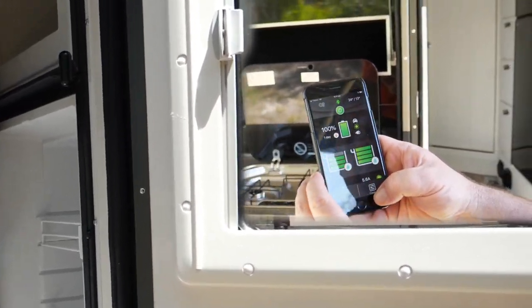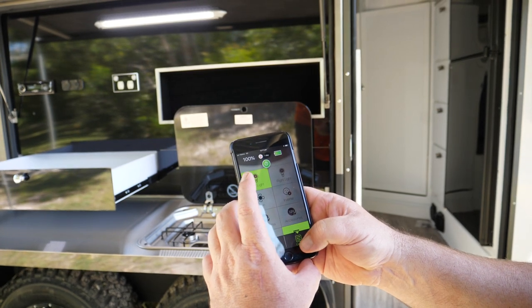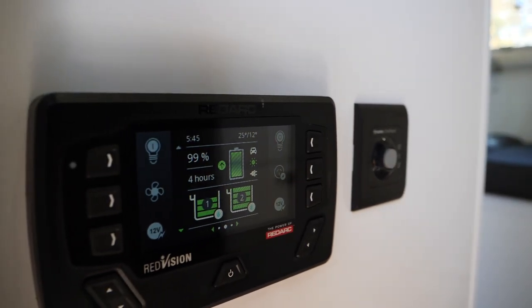Redarc with Bluetooth so you can monitor everything from your phone, including checking your battery condition as well as your water levels and turning your lights on and off.